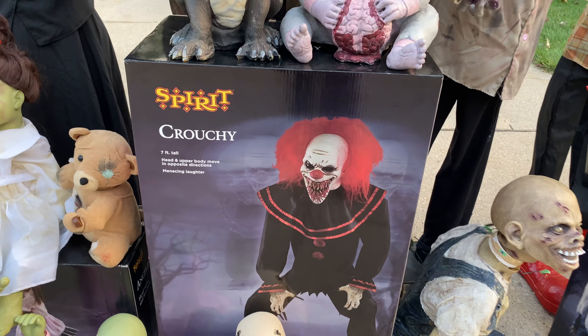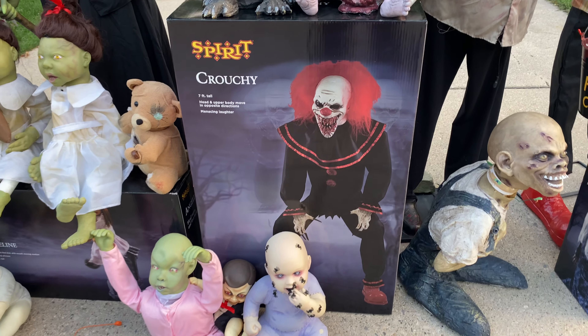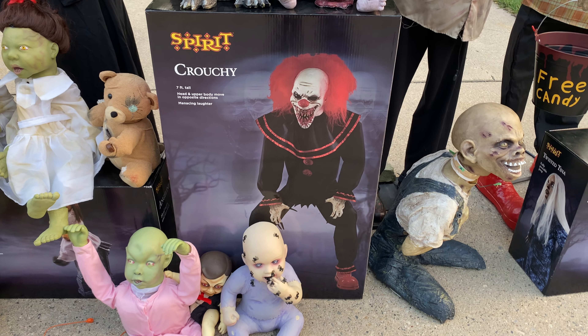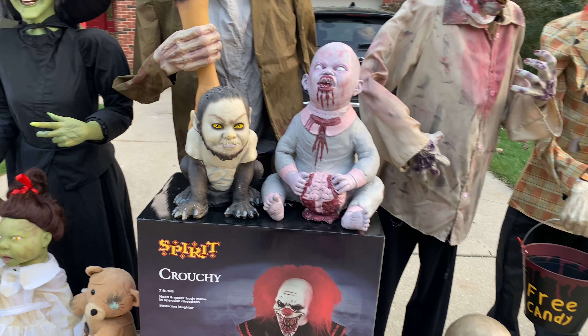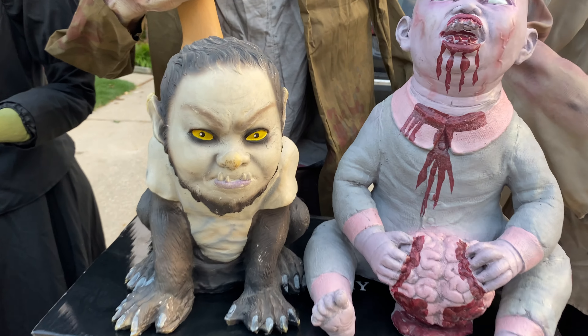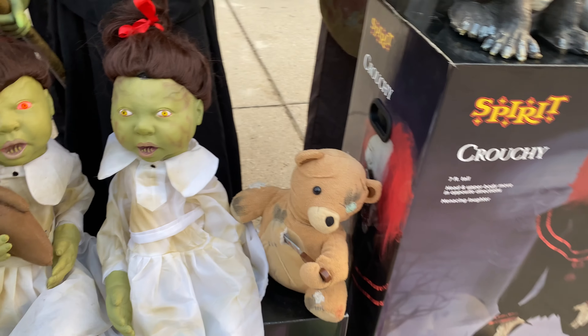Next we have Crouchy. I liked him last year but just didn't get him at the time. This year he really started growing on me and I had to have him. I love Crouchy — he's a really cool prop. This is the reason this guy is outside, and so is Daddy Bear.